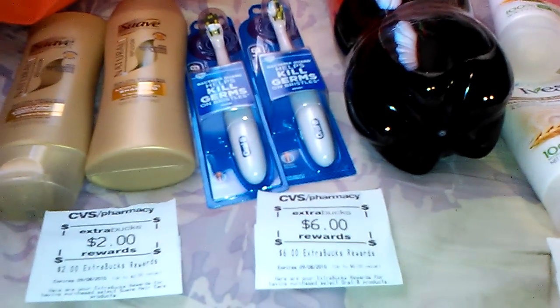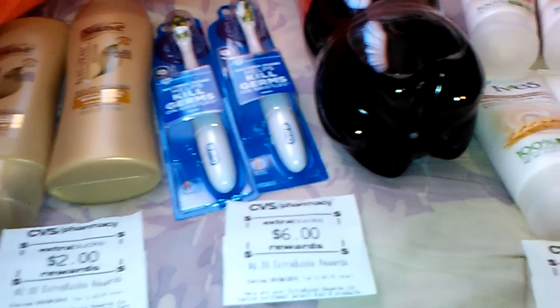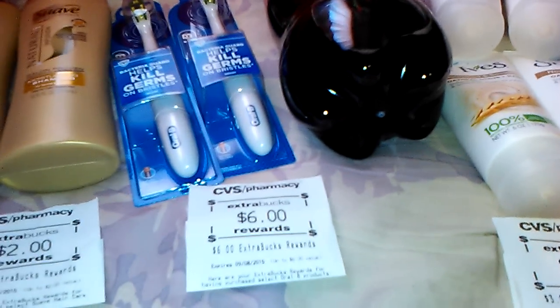Hello everyone, it's the Bath and Beauty Freak. I'm here today to show you my CVS haul for the week of August the 9th. I only did one transaction but there are some really good deals going on this week, so let me go ahead and show you what I got.